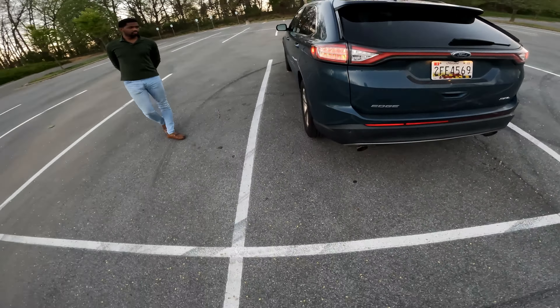Let's go ahead and check out the interior. This one has the beige interior with black accents. One thing I do love about the Edge is the color-matched accent piece right here. With the SEL package it does have the Sync 3 touchscreen, heated seats.